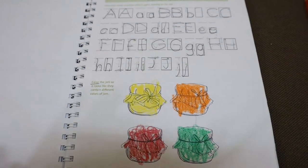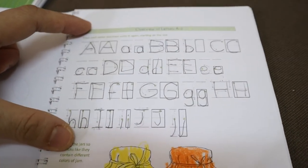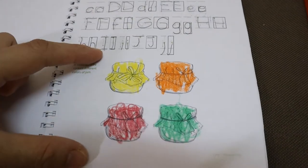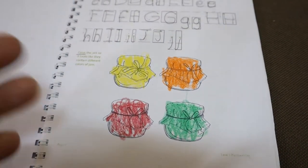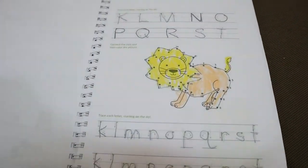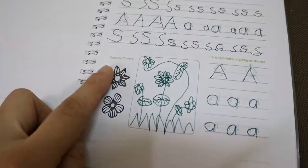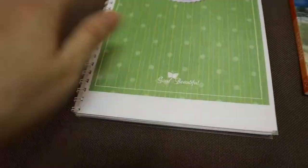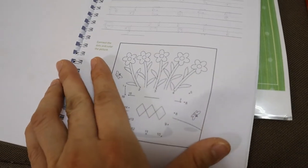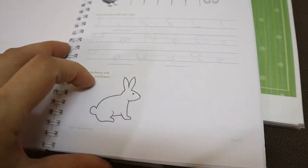Just like with my fourth grader, on the first half of the page you have all of these letters that you're going to trace and copy. Then in the bottom half you will have pictures that you're going to draw or color. Section two is the same — there's tracing, coloring, and adding more colors and drawing to the picture.